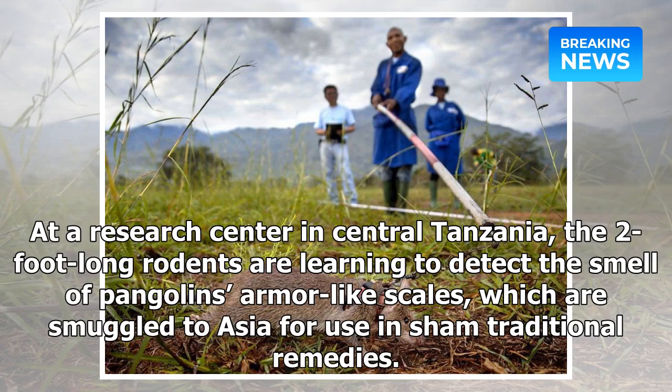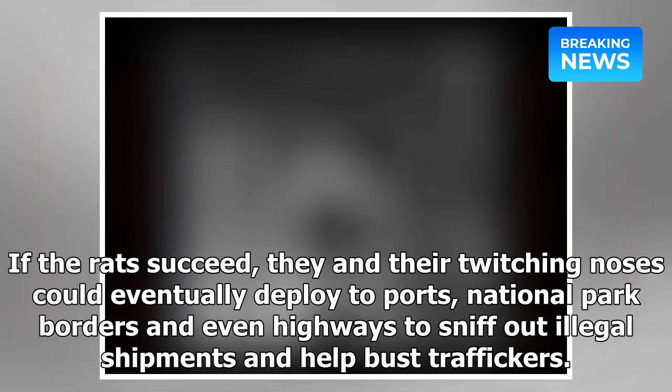At a research center in central Tanzania, the two-foot-long rodents are learning to detect the smell of pangolins' armor-like scales, which are smuggled to Asia for use in sham traditional remedies. If the rats succeed, they and their twitching noses could eventually deploy to ports, national park borders, and even highways to sniff out illegal shipments and help bust traffickers.